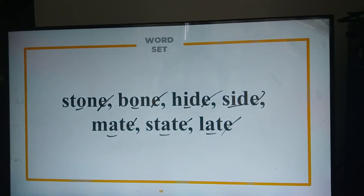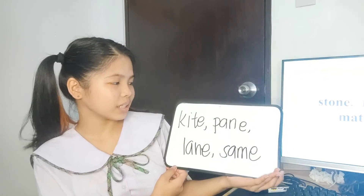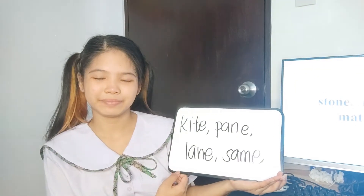For example, in 'stone,' it's the short O. In 'mate,' it's the long A. Can you think of examples with silent E as per rule number six? Yes, ma'am. Paying, laying, and saying. Very good, Janice. You are getting it.